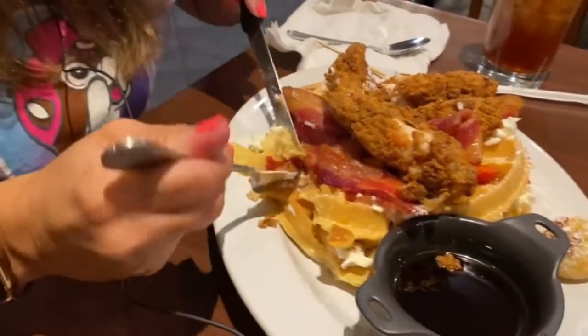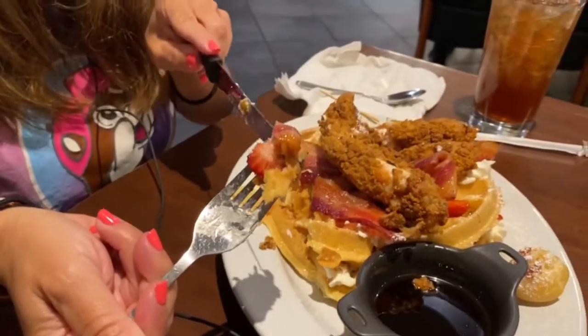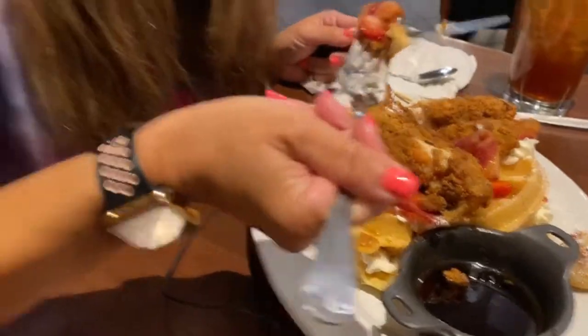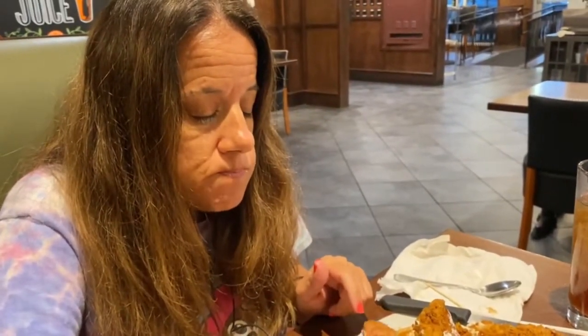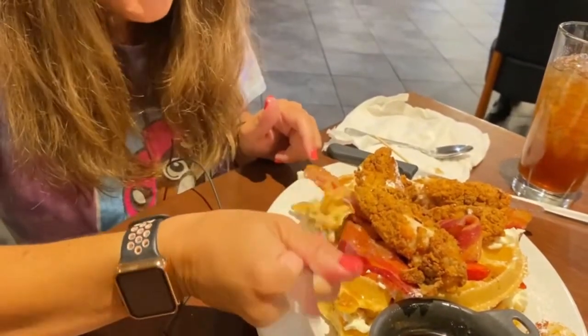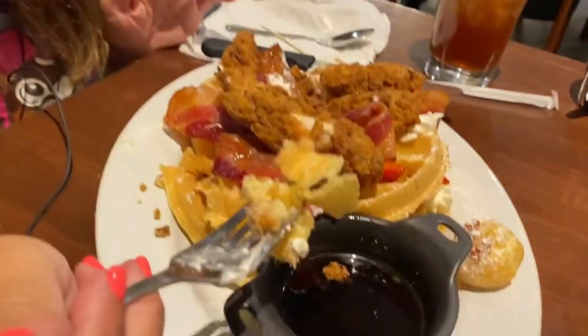I'm getting frustrated. Here's some bacon, the strawberry — here we go. This is good. Now here's the key. I really like this, it's good, but I wouldn't order it again just because it's messy and I can't figure out how to really eat this thing. But other than that, it's good to try it and I definitely will be taking half of this home.